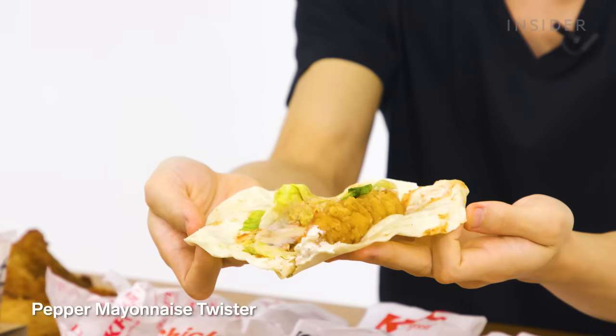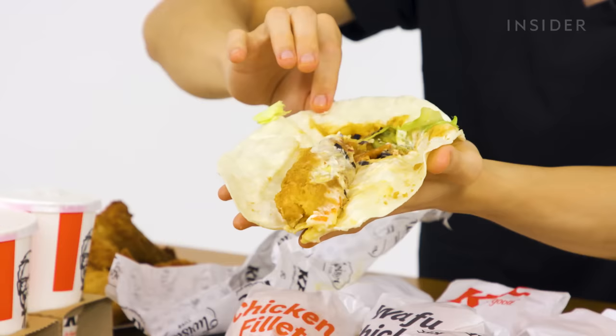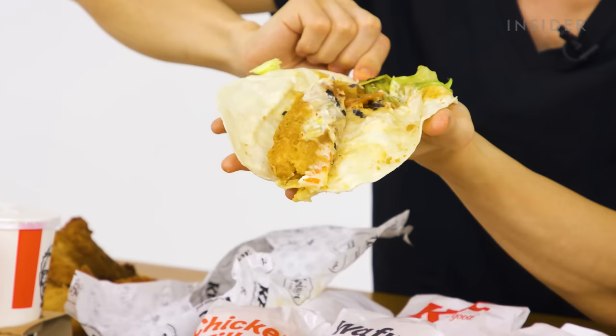In Japan, there are two special twisters. The pepper mayonnaise twister looks great — nine out of ten. The teriyaki twister contains mayo, kernel crispy, some veggies, and teriyaki sauce. It looks a bit gross but tastes incredible — ten out of ten.